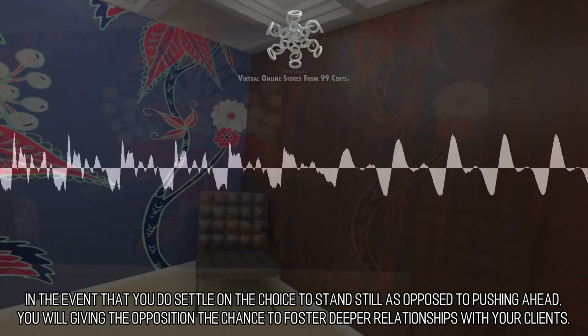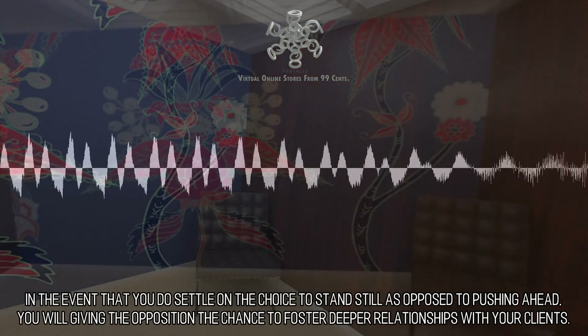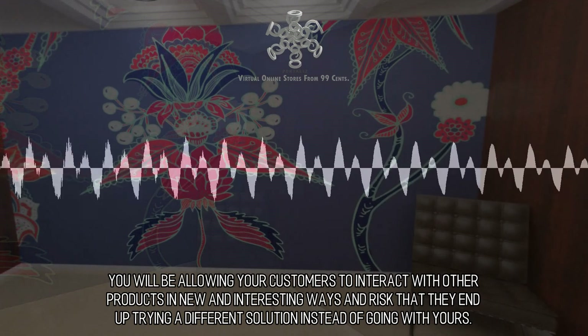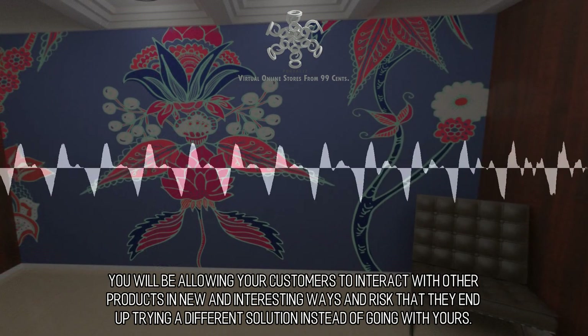In the event that you settle on the choice to stand still as opposed to pushing ahead, you will give the opposition the chance to foster deeper relationships with your clients. You will be allowing your customers to interact with other products in new and interesting ways, risking that they end up trying a different solution instead of going with yours.